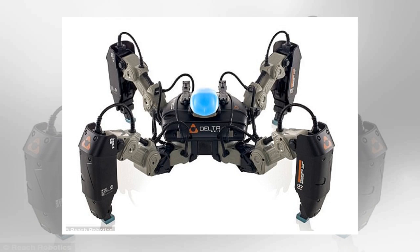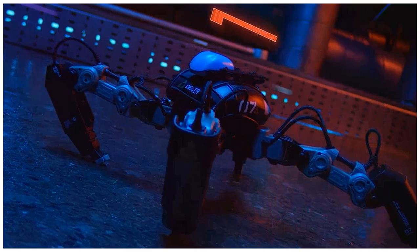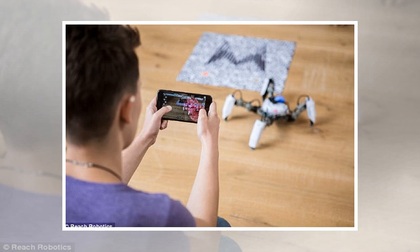Each robot weighs 2.2 pounds and is 11.8 by 11.8 by 5.9 inches. It comes in two models, black and white. They are compatible with iOS and Android devices and are available in the EU and US online and in Apple stores in the UK and US. The battery currently lasts for one hour before needing to be recharged.